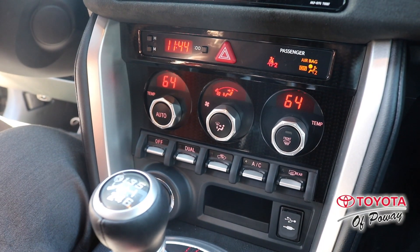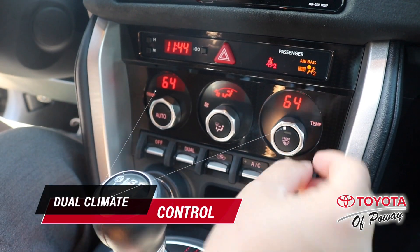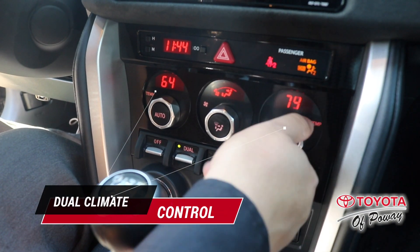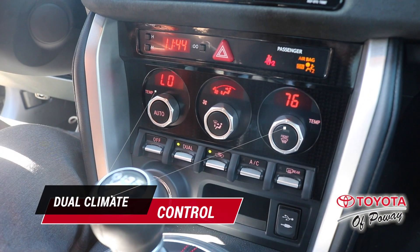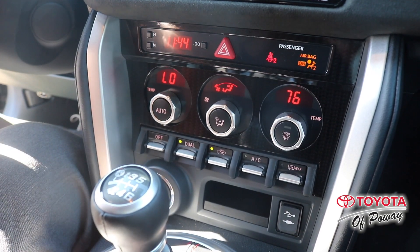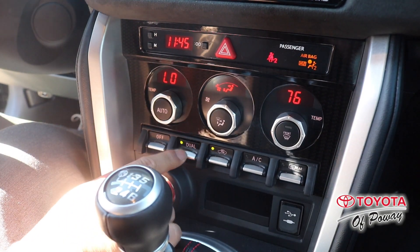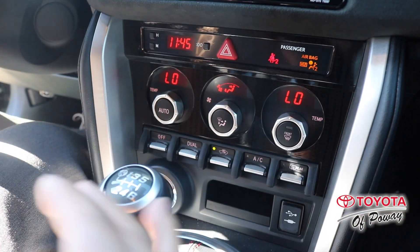One of the cool features of this vehicle is the dual climate control. That means you can have the heater on the passenger side and stay cool on the driver's side. If you're by yourself, you can just click this button for dual and have access to both sides.